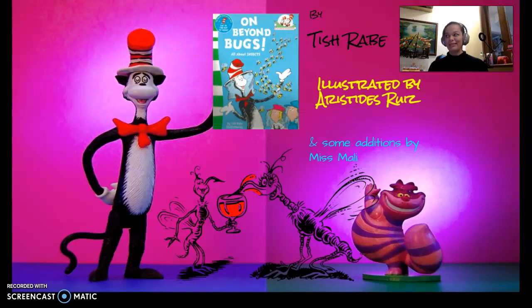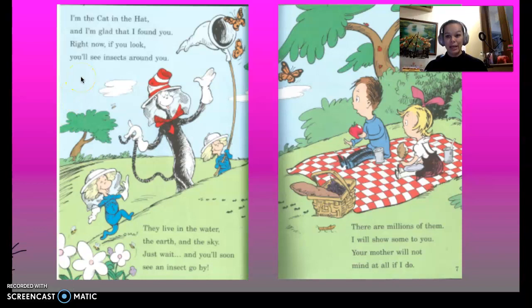Hi! I am Ms. Marlee and I am the class teacher of Year 2. Today I'll be telling you a story about bugs — Beyond Bugs by Tush Rave, illustrated by Aristides Ruiz, with teeny tiny additions by myself. Let's go! Enjoy!